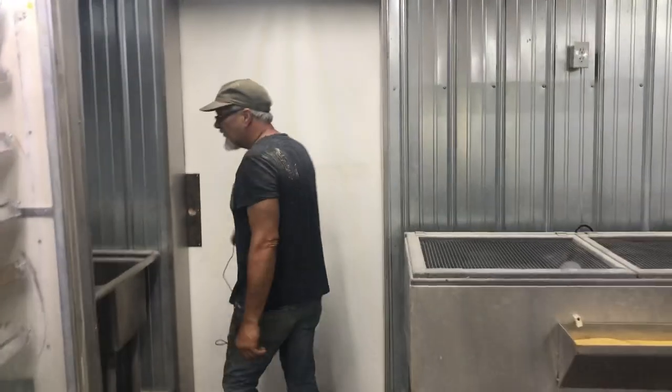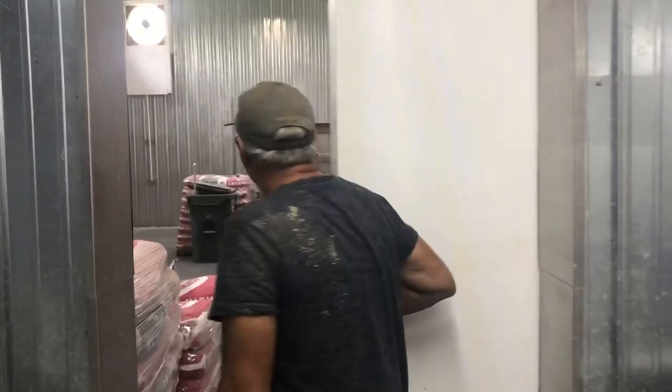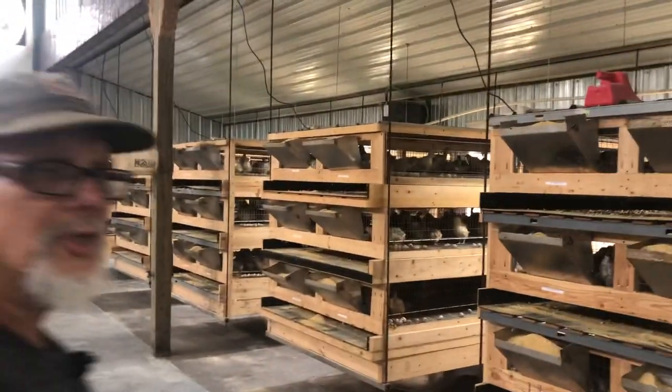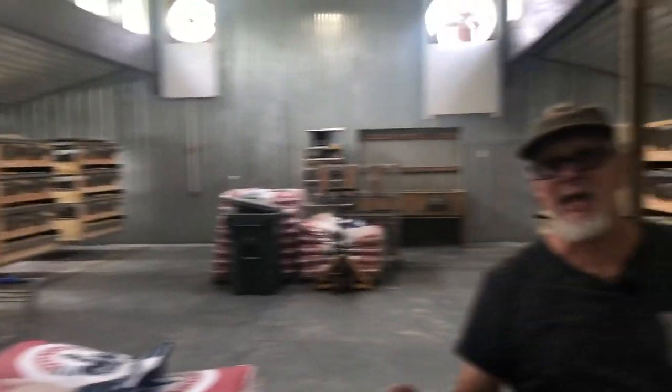Let me just give you a peek in here. Next video is going to be the main barn. Thank you for joining us — make sure you push the like button and the bell so you can get further notices, and share if you care to. That really helps us out. So signing off — we're going to go right into the next video.